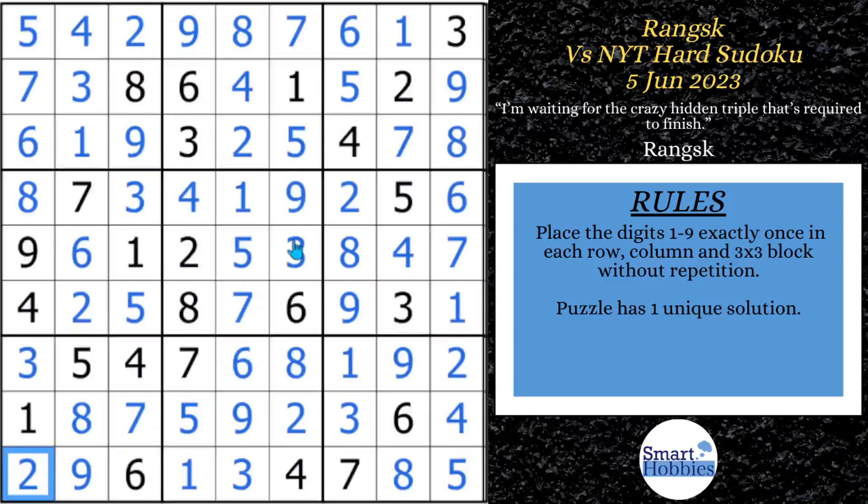Did you know Cracking the Cryptic used to solve New York Times hard Sudokus on their channel? Check out this analysis video to see how they do their solves. I want to thank Ranks for letting me feature this puzzle on my channel — I really enjoy your channel and appreciate collaborating with you on Discord. Thank you so much for watching.